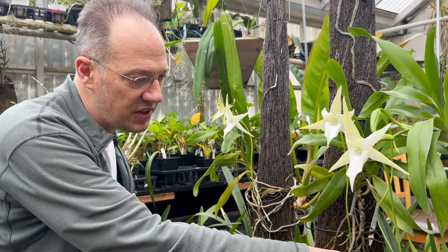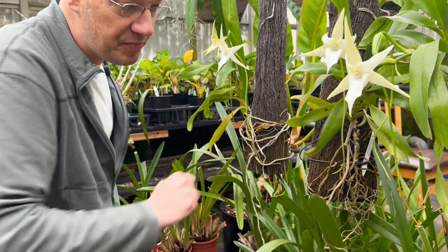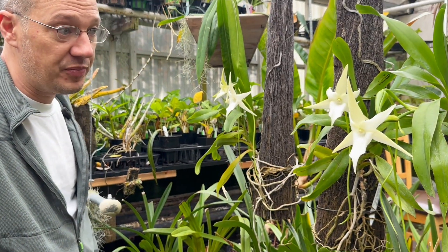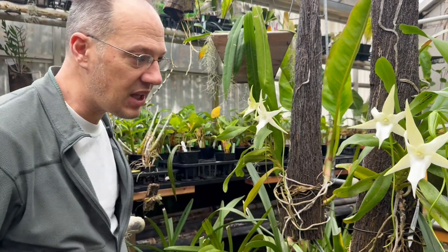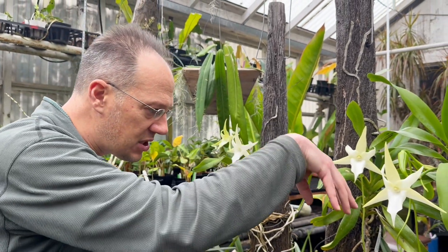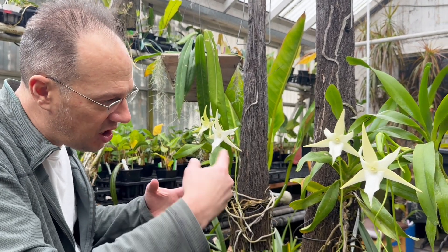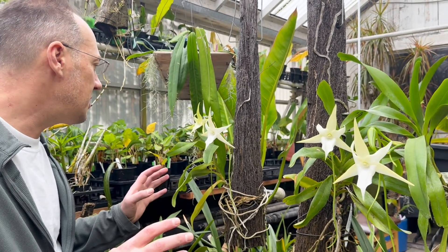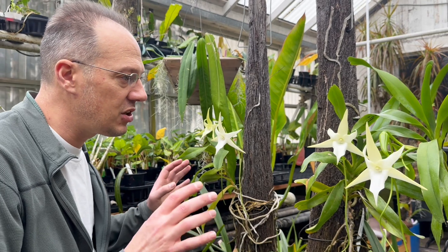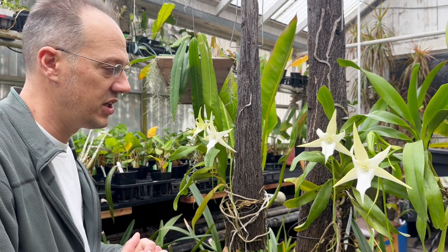The back of the flower has a nectary on a spur that's 18 inches long — one and a half feet. At the very bottom is a little drop of nectar that a moth will come along and eat. The moth has a proboscis that's 18 inches long and unfurls while it feeds. It's commonly called an elephant moth because of its long trunk.